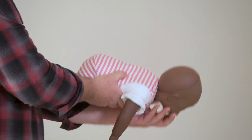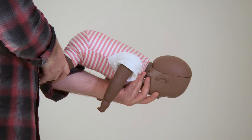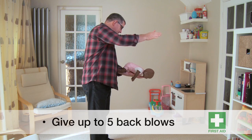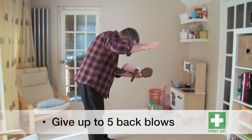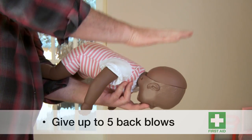If it is a severe case of choking, then for babies up to one year of age, you should remember to do three things. Lie the baby face down along your forearm with their head low and supported. Give up to five back blows between the shoulder blades with the heel of your hand. Check their mouth quickly after each one and remove any obvious obstructions.